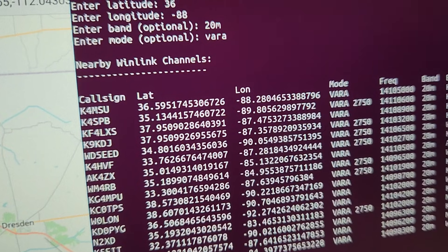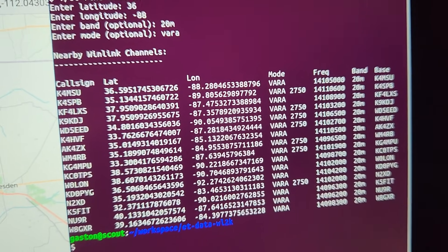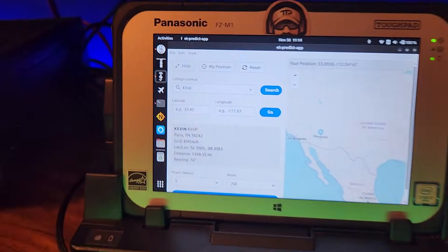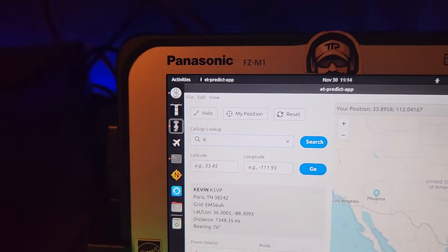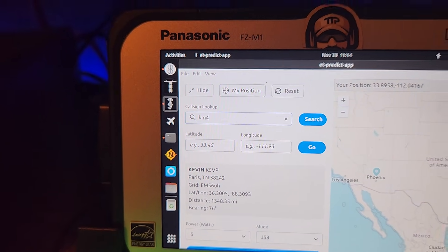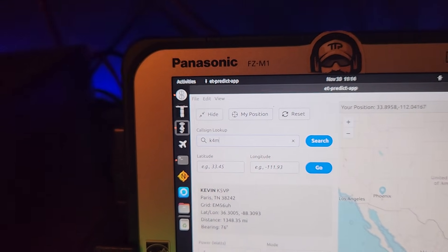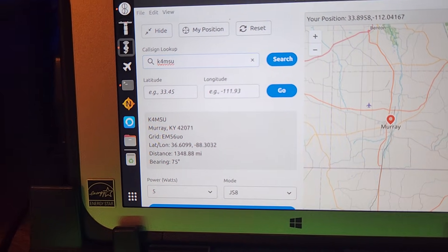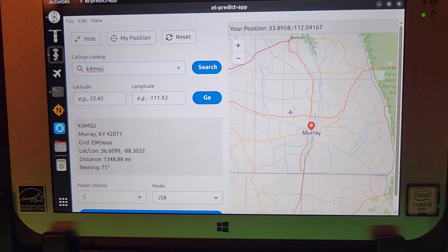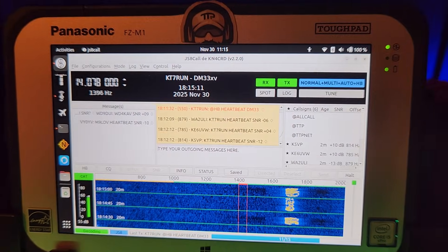The closest station it finds is K4MSU, and we should hopefully be able to hit them. We can actually see where K4MSU is located relative to that Tennessee station — it should be within 300 miles. And we can see that it's in Kentucky, so pretty close.